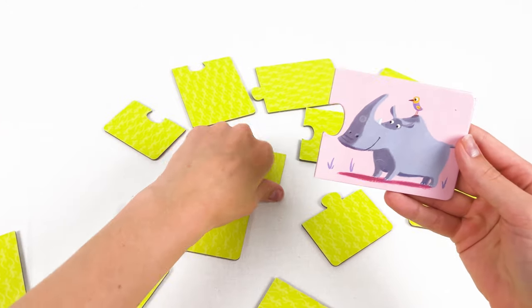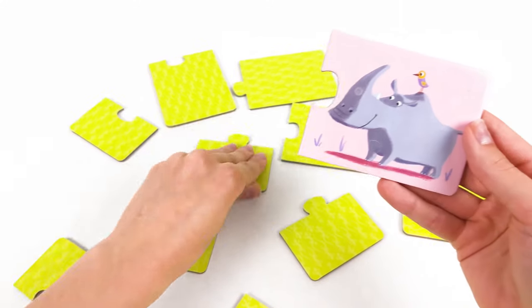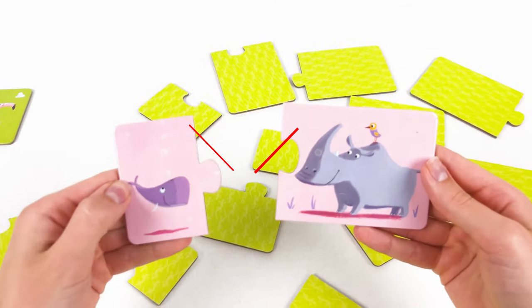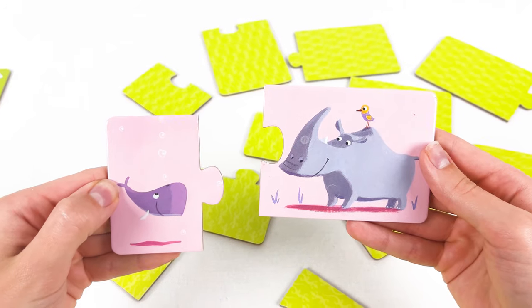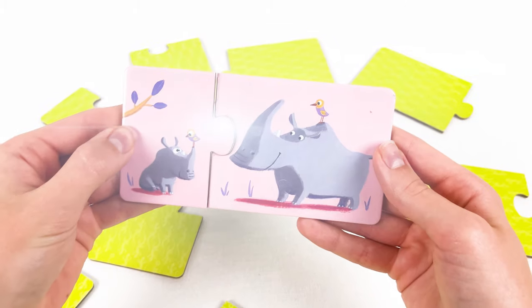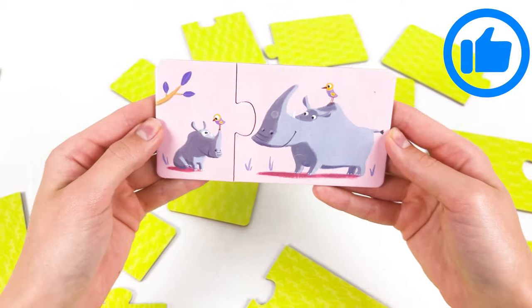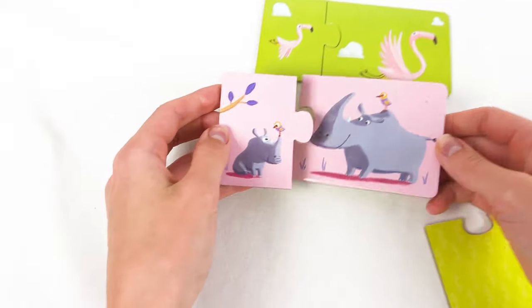Let's place it here. Now let's find the baby rhino. Where should it be? Maybe here — oh no, it's a baby turtle. Maybe here — oh no, it's a baby whale. Maybe here — yay, it's a baby rhino! Now it's together with his mom. Great, let's place it here.